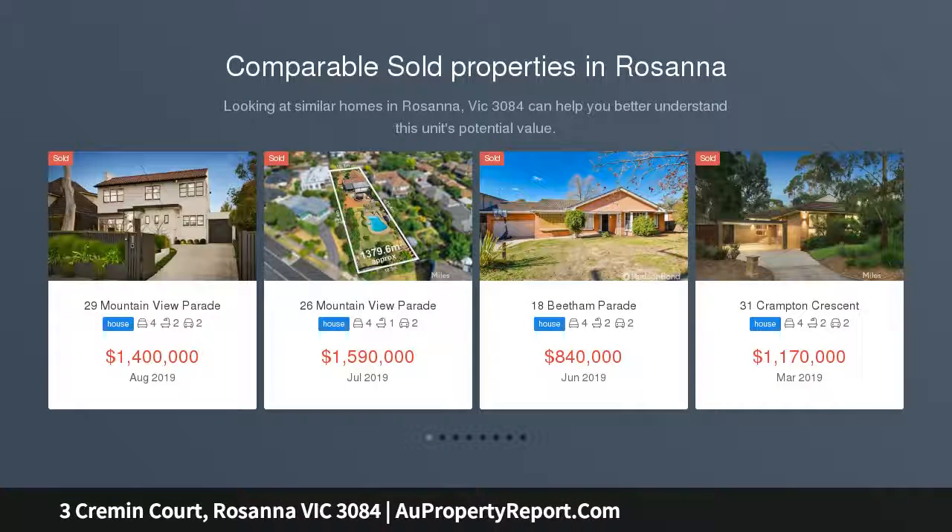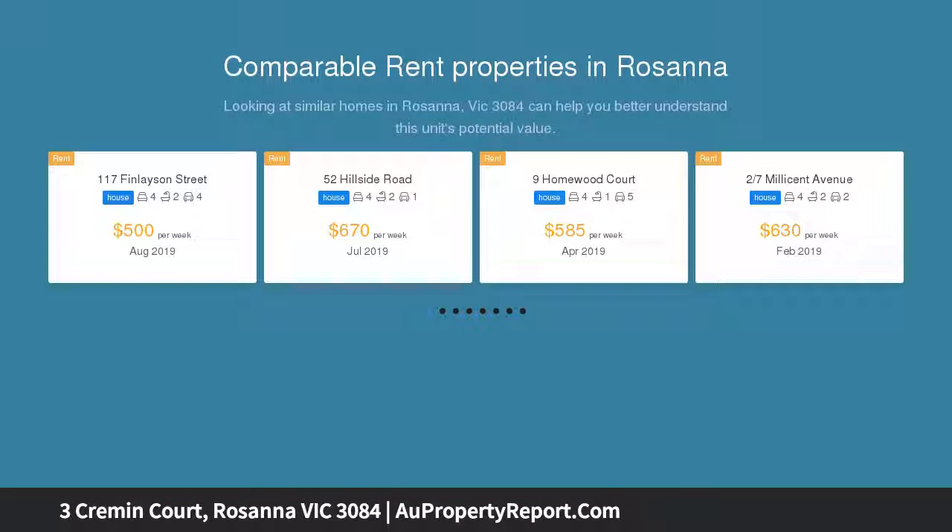This 4 bedroom, 2 bathroom residence offers peaceful, garden-set seclusion in an exclusive Rosanna Parklands cul-de-sac.